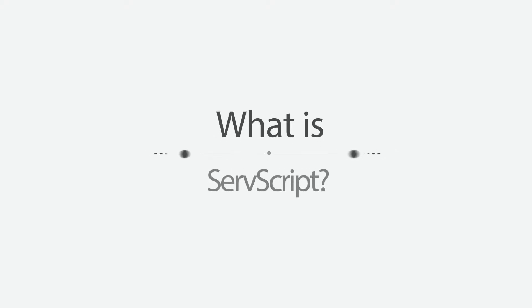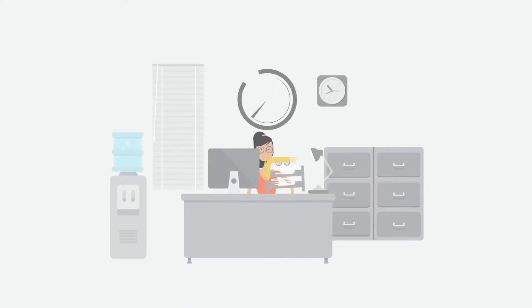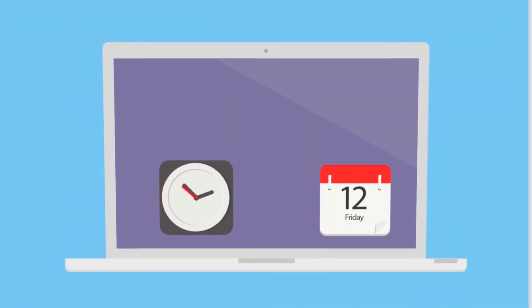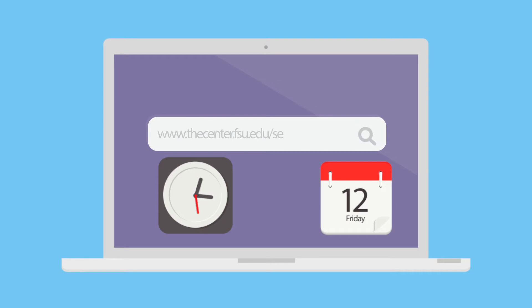So you may be wondering, what is ServScript? It's a program that FSU has that allows students to record their service to their FSU transcripts. Begin by logging on to thecenter.fsu.edu/ServScript to download the form.